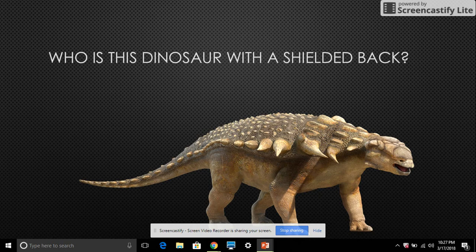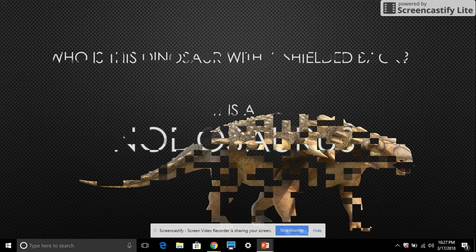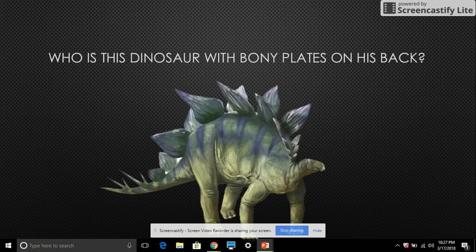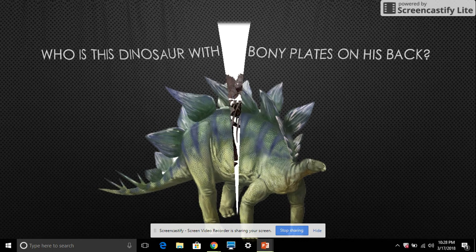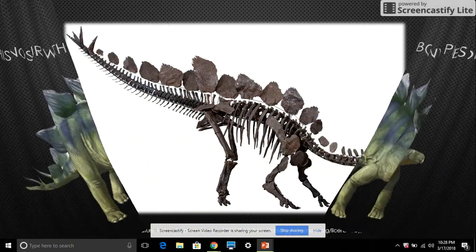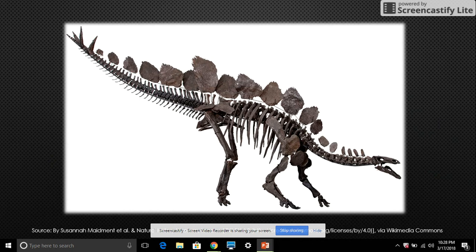Who is this dinosaur with a sheltered back? It is a Nodosaurus. Who is this dinosaur with bony plates on his back? Stegosaurus, the plant-eating dinosaur.